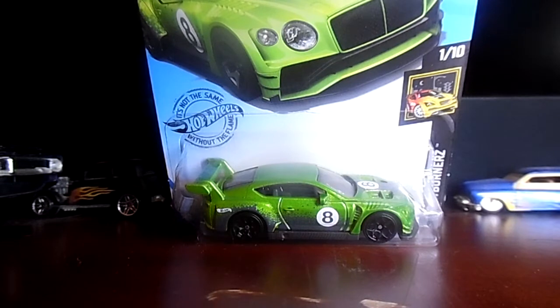That is every single car from my Vons Hot Wheels haul from January 20th, 2021 — every single car from this haul.